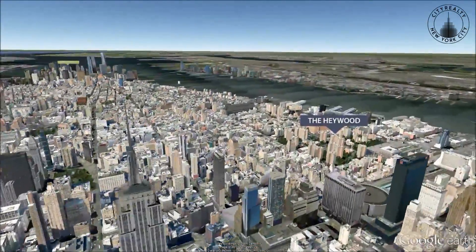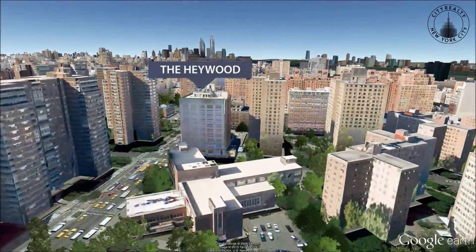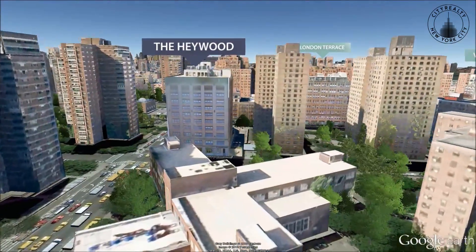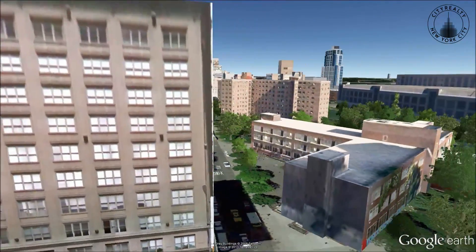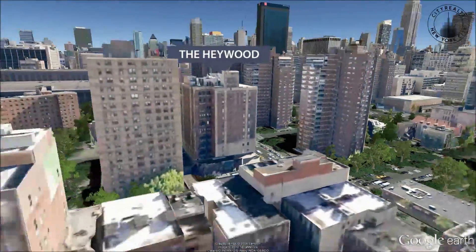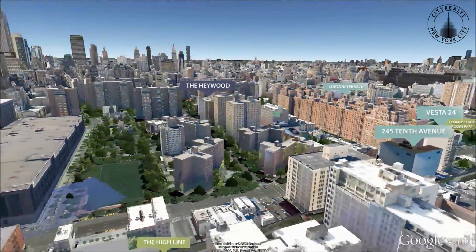The Haywood was built in 1913 and converted to loft style condominiums in 2005. Centrally located in trendy Chelsea on 9th Avenue at the southwest corner of 26th Street, the Haywood offers quick access to the elevated Highline Park and the Hudson River Park.